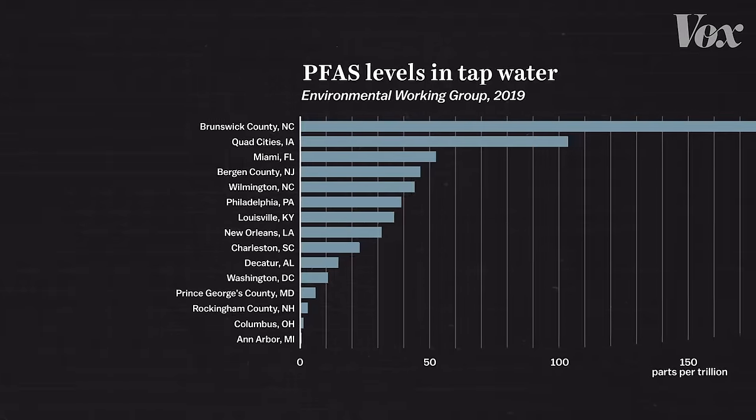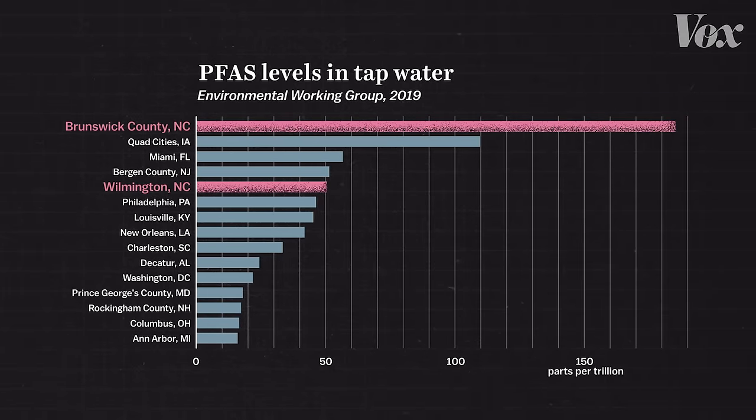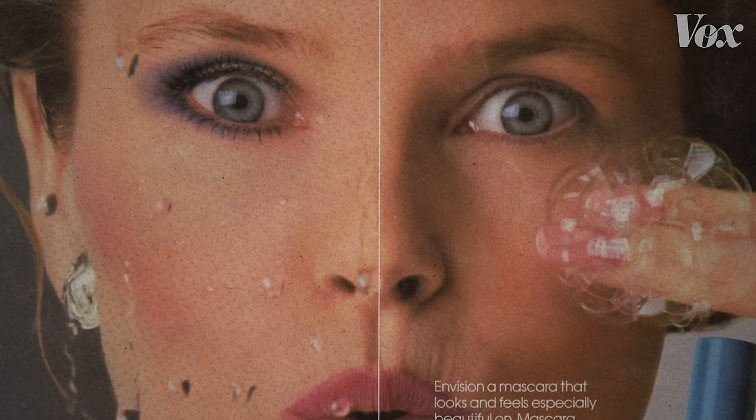A nationwide test of tap water recently ranked both Wilmington and neighboring Brunswick County in the top five for high levels of PFAS contamination, a group of chemicals found in many everyday products — anything that is water repellent, stain resistant, or fire retardant. Popcorn bags, dental floss, pizza boxes, rain gear, sleeping bags, food containers, and makeup. It's everywhere.